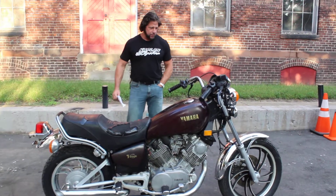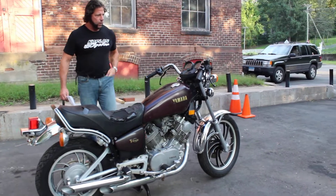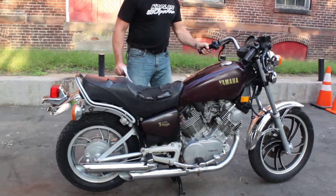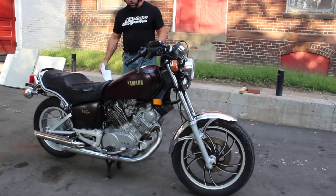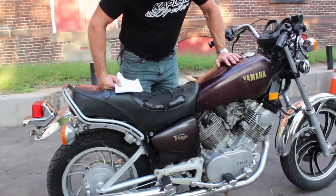Hi, this is Ken Kaplan from Kaplan Cycles, and today I've got a 1981 Virago XV750 with only 12,770 miles on it. It's all there, it's all intact. The previous owner parked it for a few years and couldn't get it started, so it's going to need some work to get it going again — certainly a carb clean. We're selling it for parts or restoration, as is, not running.